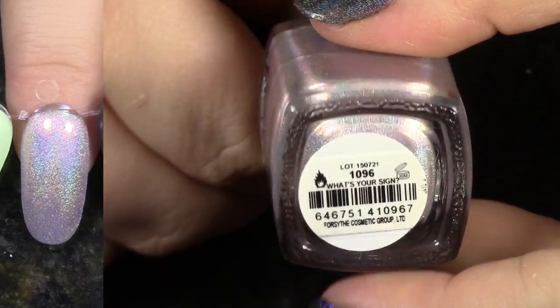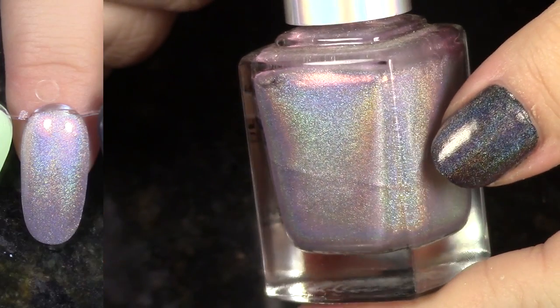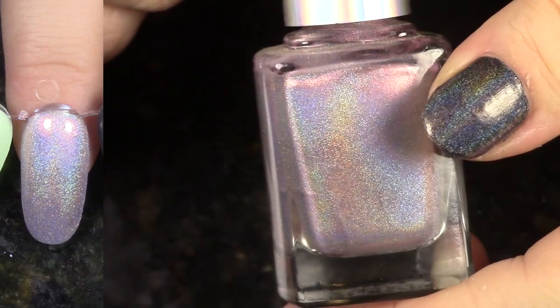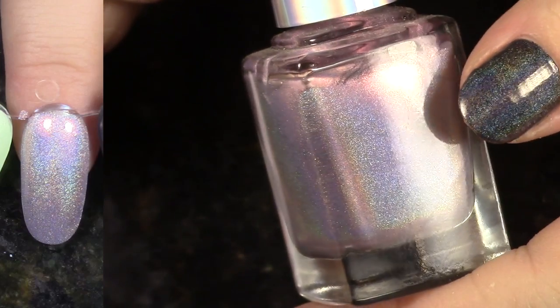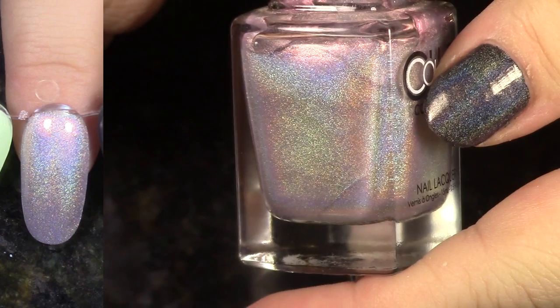What's Your Sign from the 2015 Halo Hues. This actually looks very similar to the other one I said I was keeping that looks like it has purpley fuchsia shimmer in there. I don't know what the difference is here — a lot of those polishes look the same, but I am gonna go ahead and keep this.